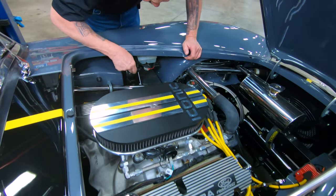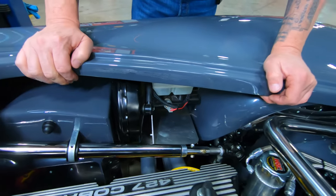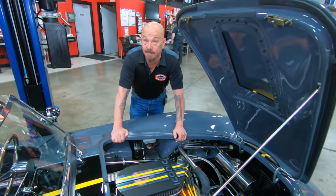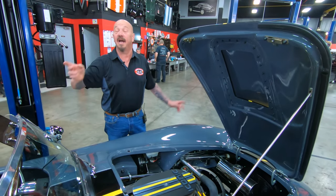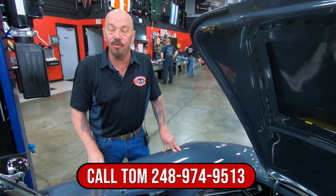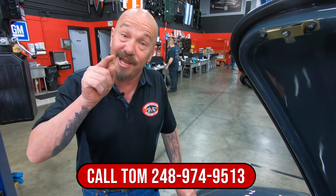You can see the power booster here, so you do have power brakes. Steering shafts all chromed up looking good. Everything about this car is sweet. I love the color, love the stripes, love the motor, love the car. She's an RT4, she's ready to go. Give us a call, 248-974-9513, and let Vanguard Motor Sales park this dream in your drive.